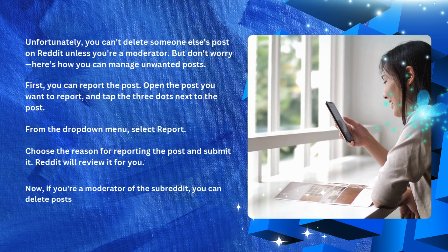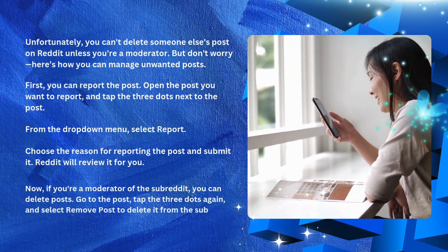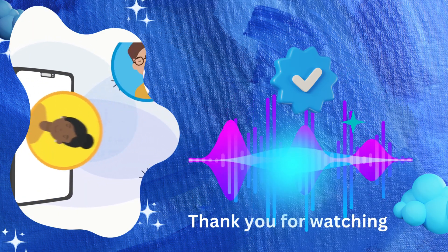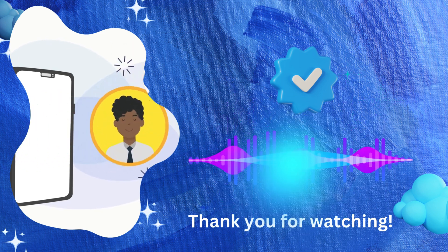Now, if you're a moderator of the subreddit, you can delete posts. Go to the post, tap the three dots again, and select 'Remove Post' to delete it from the subreddit. That's it — thanks for watching! Don't forget to like, subscribe, and comment below for more tutorials. Happy exploring!